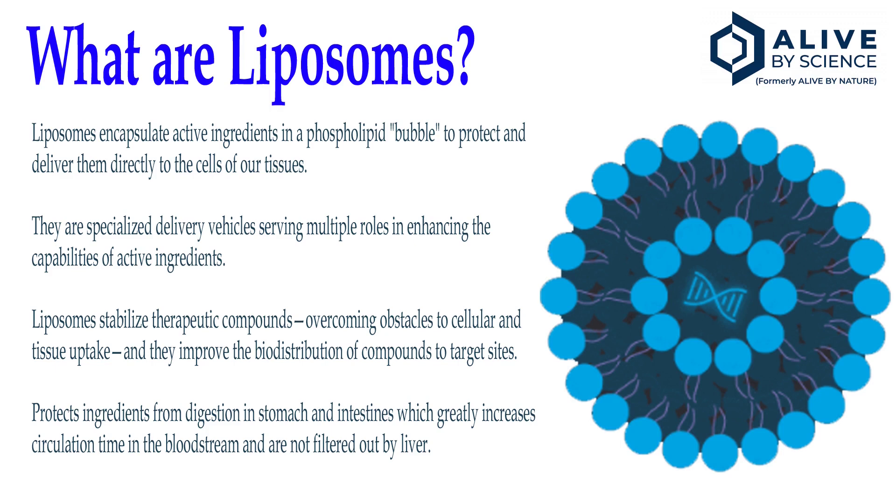Liposomes protect ingredients from digestion in the stomach and in the intestines. This greatly increases circulation time in the bloodstream and prevents filtration by the liver. So that's what liposomes are. There's more information in the description below, or you can go to the Alive by Science website where they have all the information.